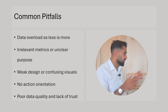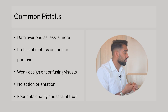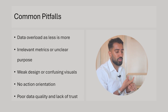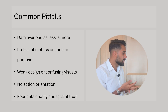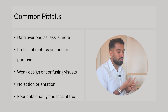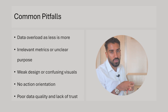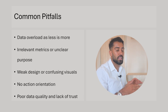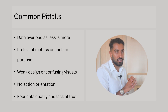Now, common mistakes and pitfalls. Data overload — less is definitely more at the management and executive level. Don't add metrics just to add them; you should know why each one is there and what purpose it serves. Weak design or confusing visuals — you don't want the coolest visuals, you want plain, simple-to-understand, easy-to-navigate design on both the layout and your selection of visuals.